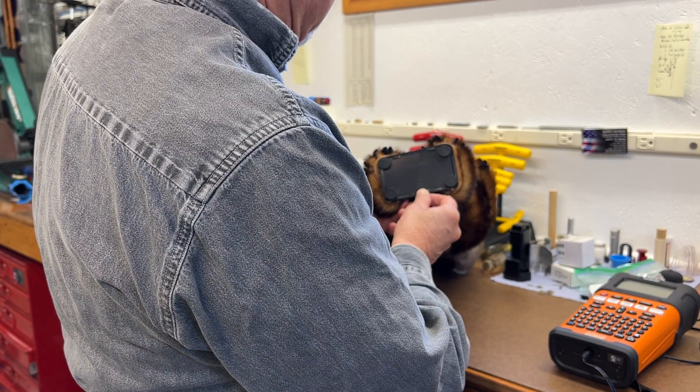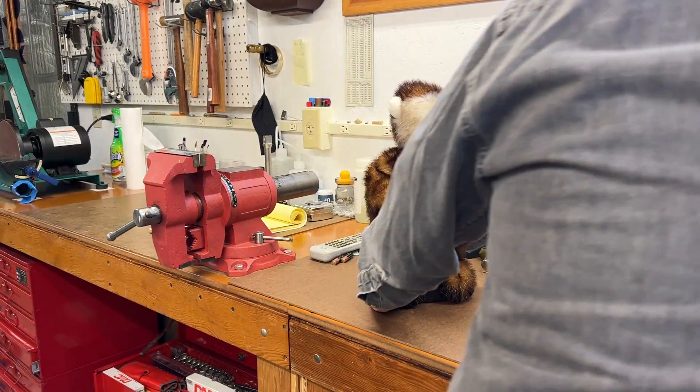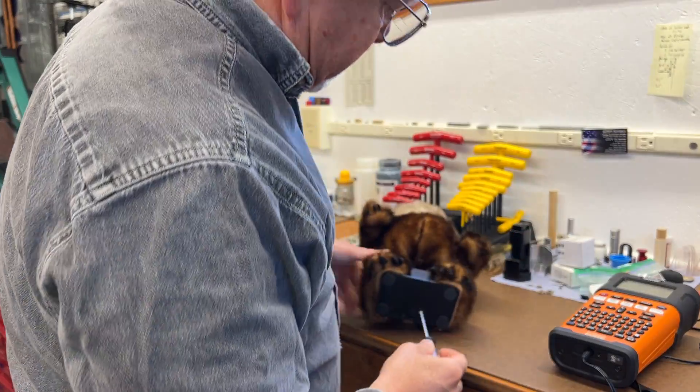Let's see what I need to get in there. It looks like I need a screwdriver. Let's get a screwdriver.